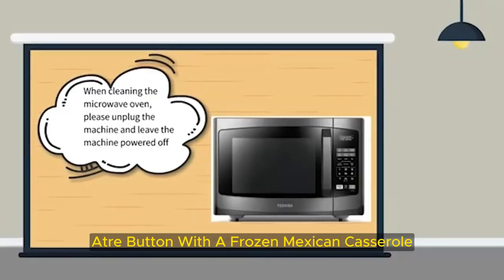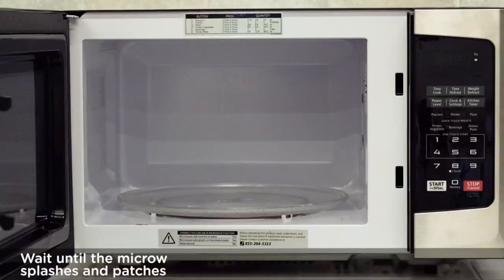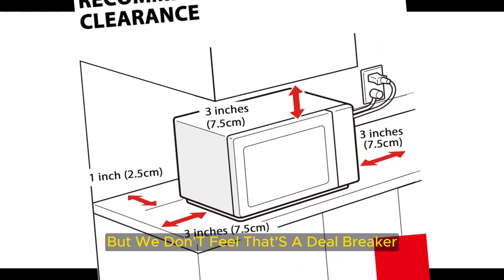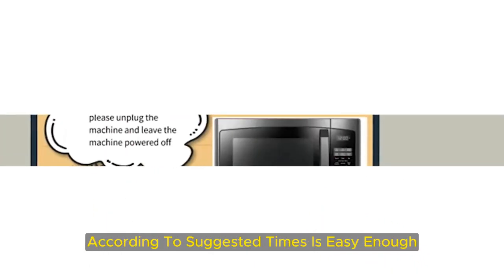We tried the frozen entree button with a frozen Mexican casserole, and it emerged cooked to perfection. Not all of the preset cook modes worked as expected, though, and the microwave defrosted too aggressively for some meats. But we don't feel that's a deal-breaker, since cooking and heating food according to suggested times is easy enough.